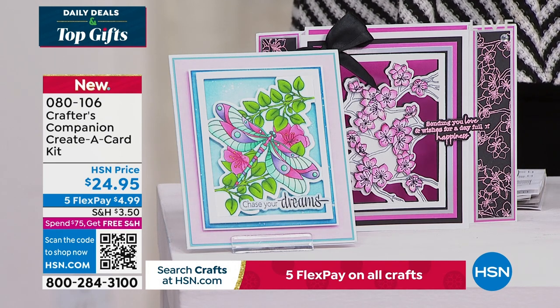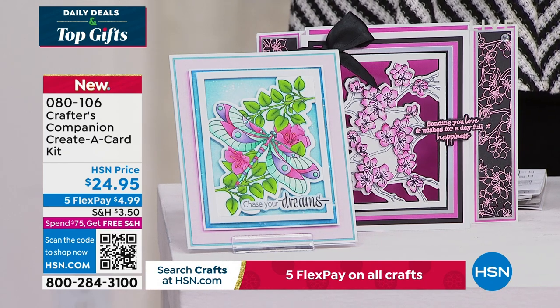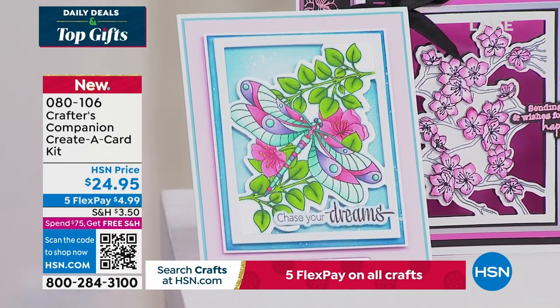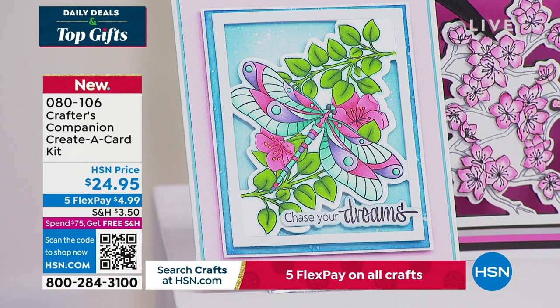Another brand new offering. In addition to that, we do have so many types of cards that you're going to love to create. As a matter of fact, you can even put some of these in picture frames and make your dream wall of art.